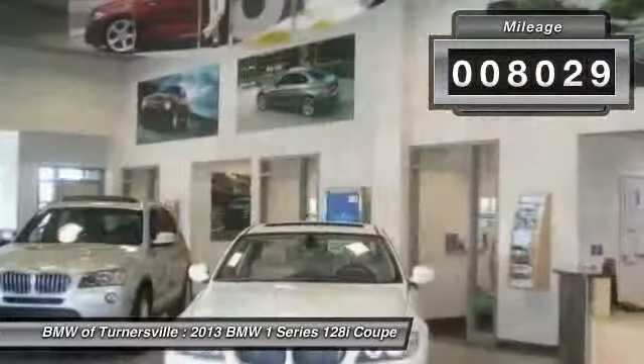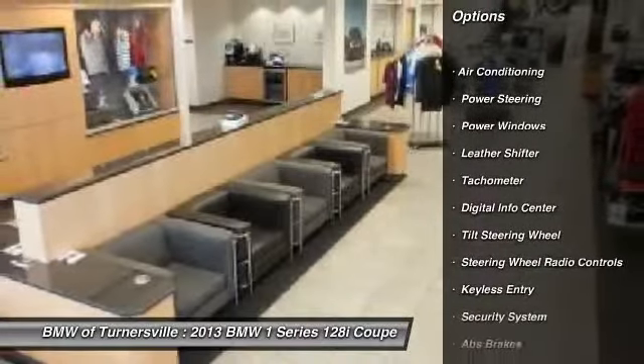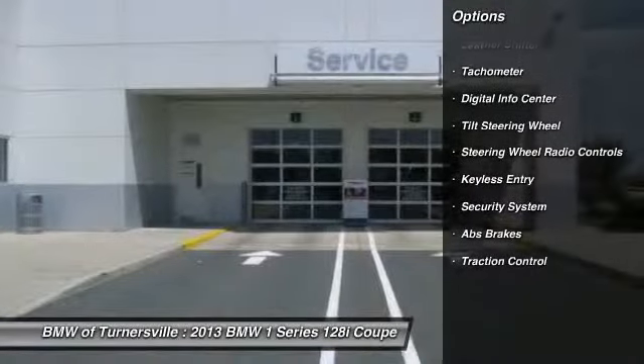Here are some of this vehicle's great options: traction control, dual airbags, power steering, front air conditioning, alloy wheels.